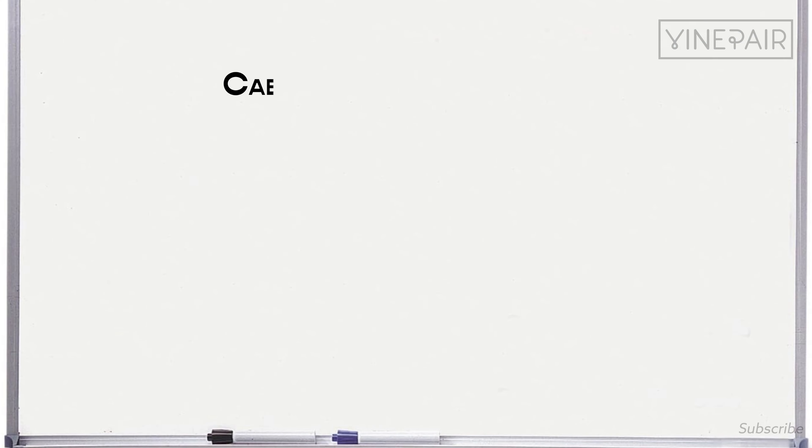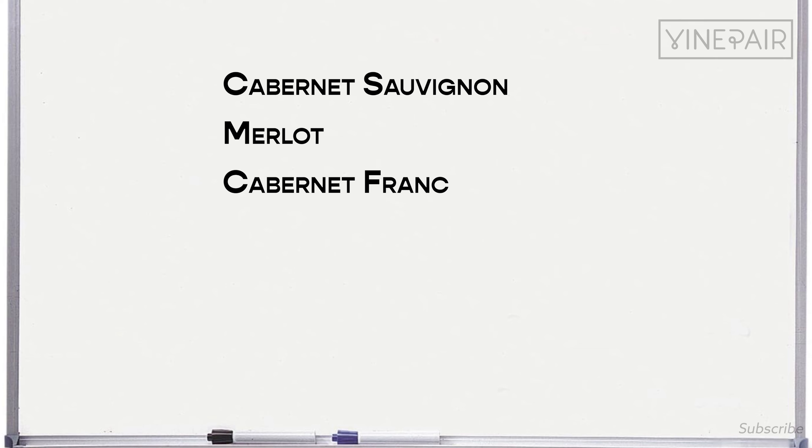The varieties they play around with here are Cabernet Sauvignon, Merlot, Cab Franc for reds, a little bit of Petit Verdot, and sometimes Malbec — yeah, Malbec is from here, it's pretty cool. For whites, they do Sauvignon Blanc and a grape called Semillon, and they often blend them together. They're really affordable.